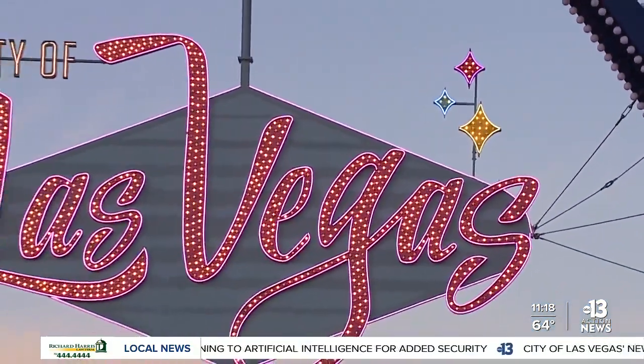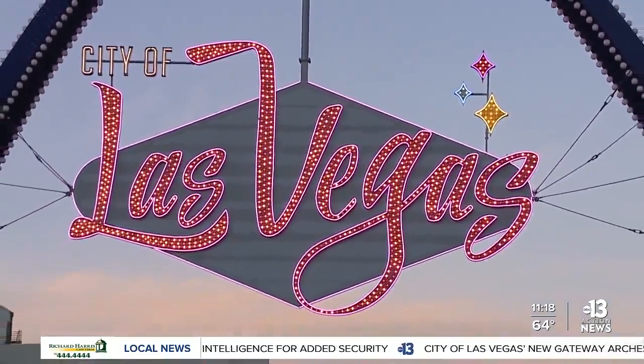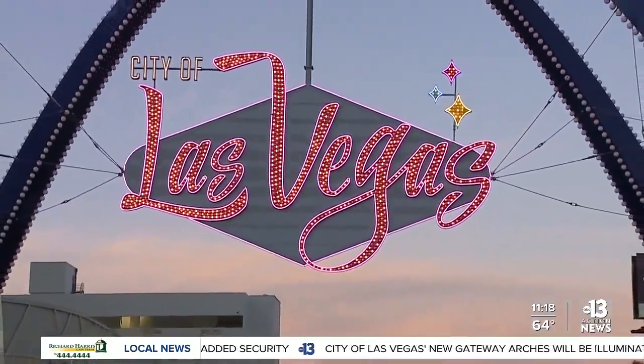The Arches were also built by the same company that built the Welcome to Fabulous Las Vegas sign. It is the new gateway for Las Vegas City and a perfect capstone and a counterpoint to the sign on the south side of town.